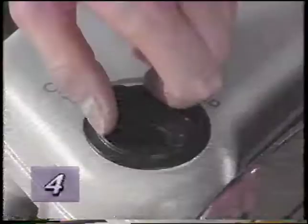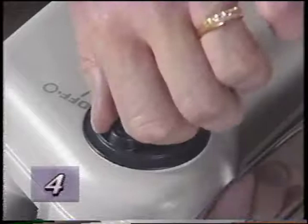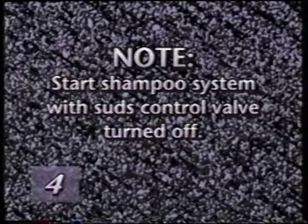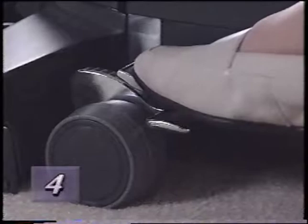To control the amount of suds, turn the suds control valve clockwise for more suds and counter-clockwise for less suds. Turning the valve to the off position will stop the flow of suds completely. Start with the suds control valve off because suds build up quickly in the tray if the Kirby is not kept moving when the motor is turned on. To begin shampooing, turn the Kirby on. Step on the upper toe touch control pedal to move the nozzle to its lowest position. Engage Tech Drive. Open the suds control valve halfway. Suds flow will begin immediately.